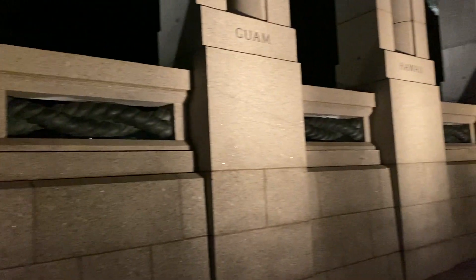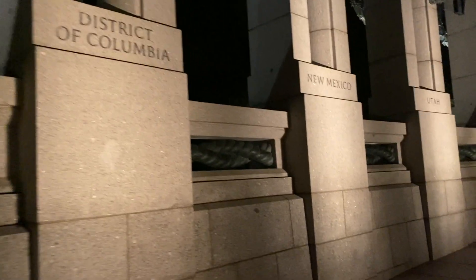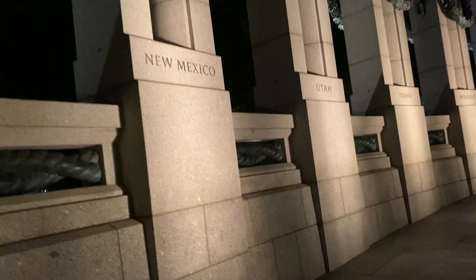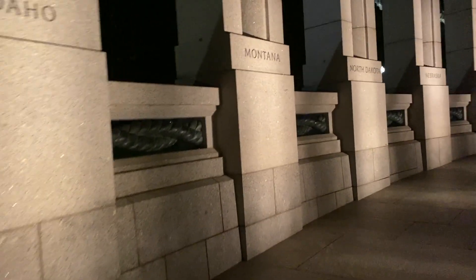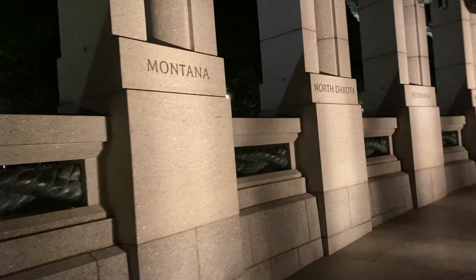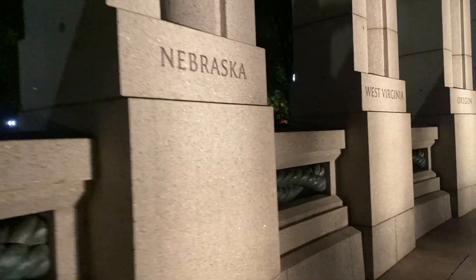It's just amazing — World War II, how many countries and territories were involved. We've got Guam, Hawaii, American Samoa, the District of Columbia, New Mexico, Utah, Idaho, Montana, North Dakota, Nebraska...